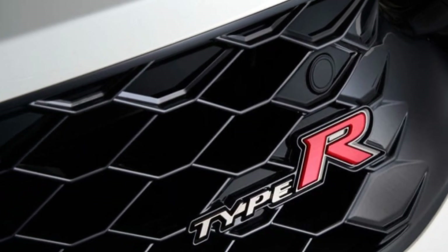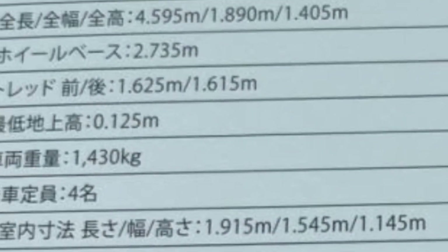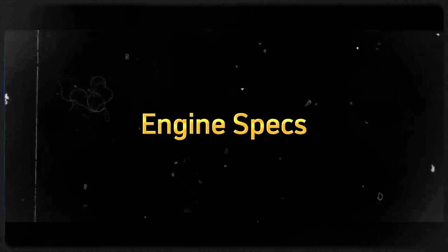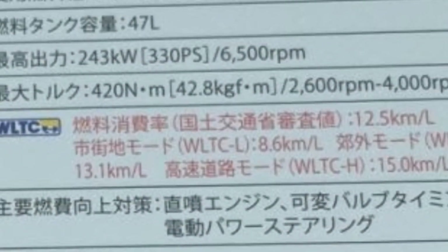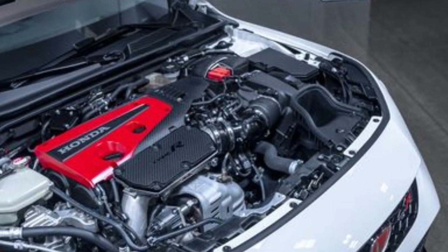Furthermore, from 132 mm in the FK8, the FL5's ground clearance is lower at 125 mm. More specifically, the Japanese document claims the car will produce 330 PS at 6,500 rpm and 420 Nm of torque at 2,600 to 4,000 rpm,